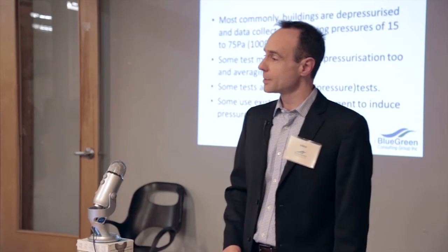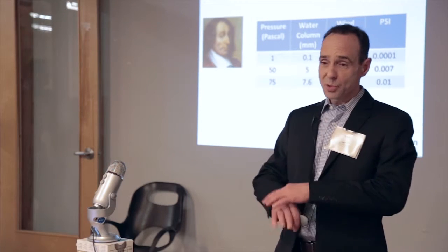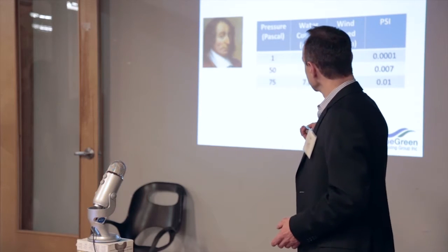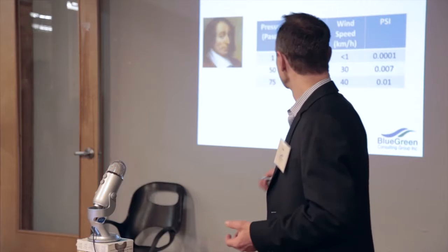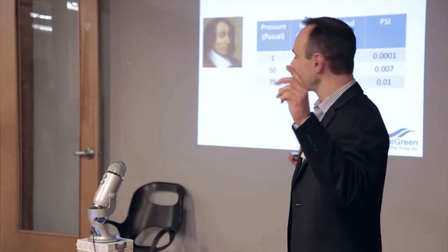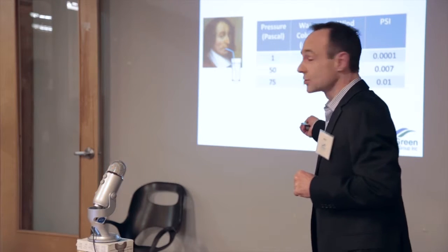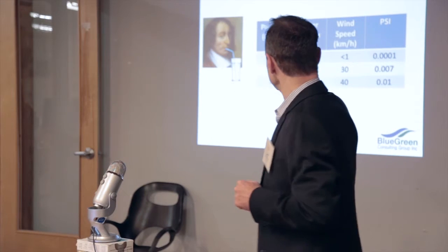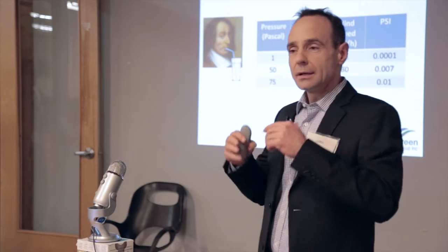Some tests use existing HVAC equipment to depressurize or induce a pressure on the building. Just to put pressure in perspective — at 50 pascals, it's equal to a water column of 5 millimeters. Picture Blaise Pascal sucking up water in a straw — he's got a 5-millimeter column of water. If he's going to 75 pascals, it's 7.6 millimeters. So 7.6 millimeters is equivalent to a 40-kilometer wind, and 50 pascals to a 30-kilometer wind.